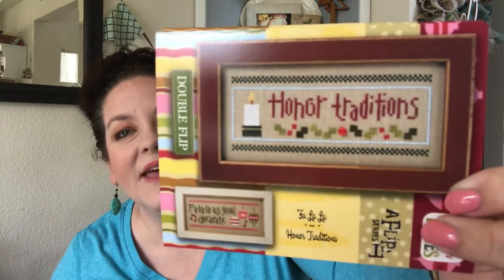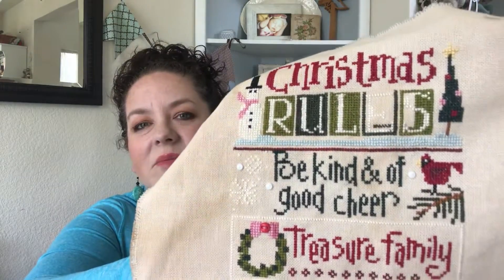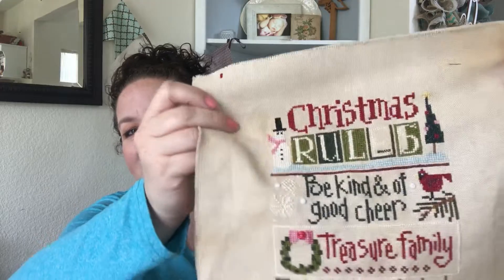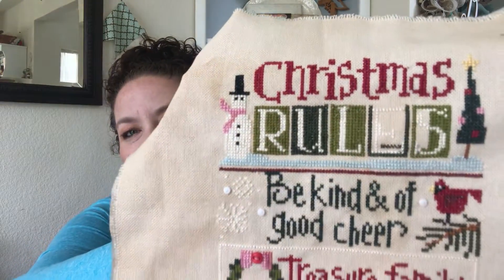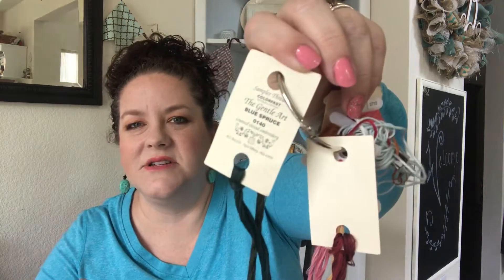I also worked on a really popular design that's gotten a lot of love on Instagram — Christmas Rules by Lizzie Kate. I didn't get as much done as I'd like, but I was able to fill in more of the top, which had been giving me trouble. It's funny how much my stitching has changed in six months. I put a few letters at the bottom where it says 'our traditions.' The darker colors are Classic Colorworks Manor Red — such a pretty red — along with Balsam Fir and Blue Spruce by Gentle Arts.